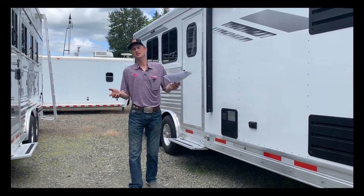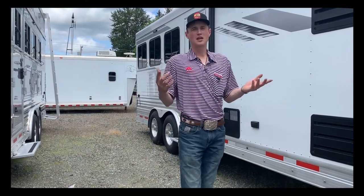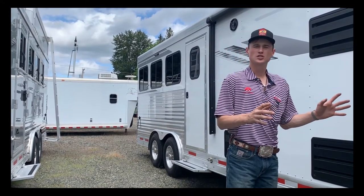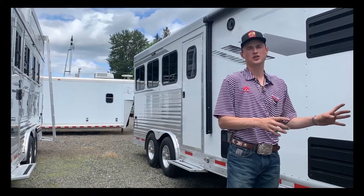I'm looking at all the great things that SMCs have to offer, and I'm here to tell you that there's so many great things about these trailers. You need to come in and see me, and I'll show you around one just to show you why they are the new best thing in the horse trailer industry.